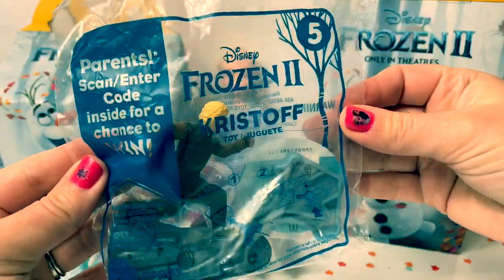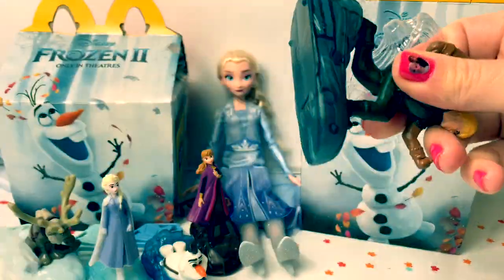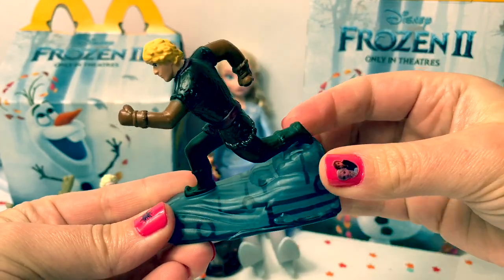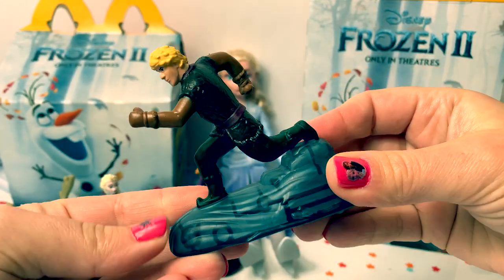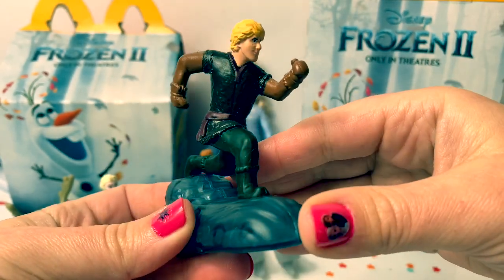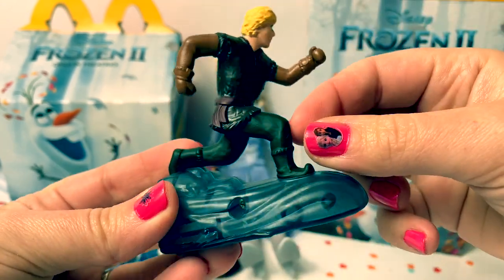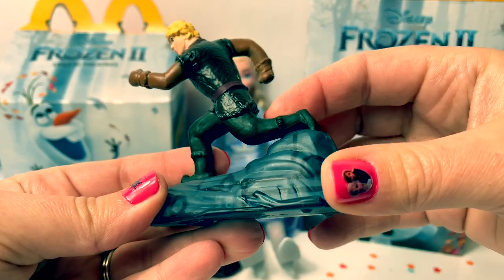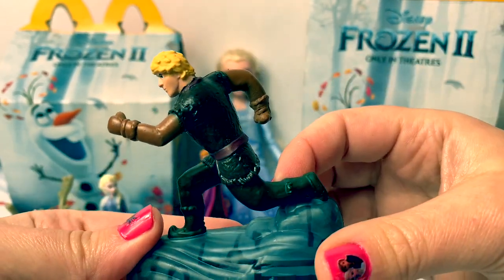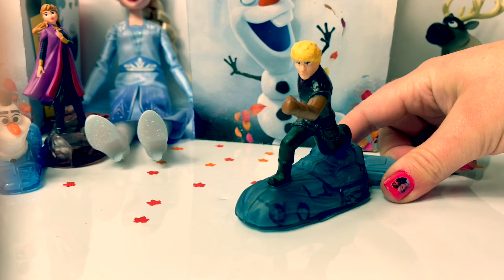Number five is Kristoff. It also looks like he's on ice, but this is a darker color — a dark blue. Kristoff is not wearing a hat. He has brown sleeves and green pants. It looks like he's running. Here is Kristoff's piece. Now let's see Kristoff go.